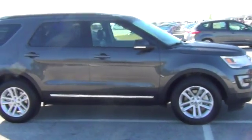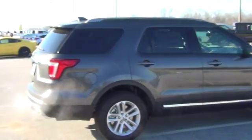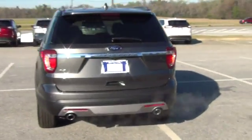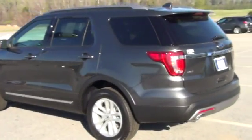This vehicle is great with alloy wheels, chrome trimming, and tons of options. This vehicle has a power liftgate, backup camera, backup detection, front impact rear detection, and tons of more options.